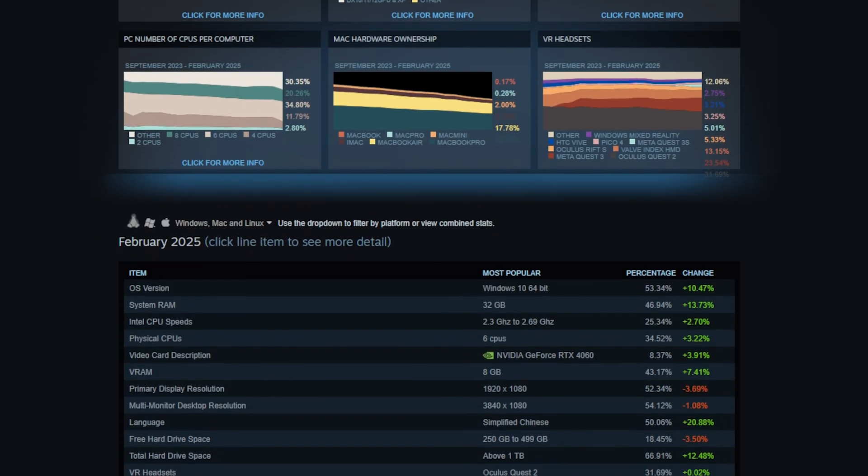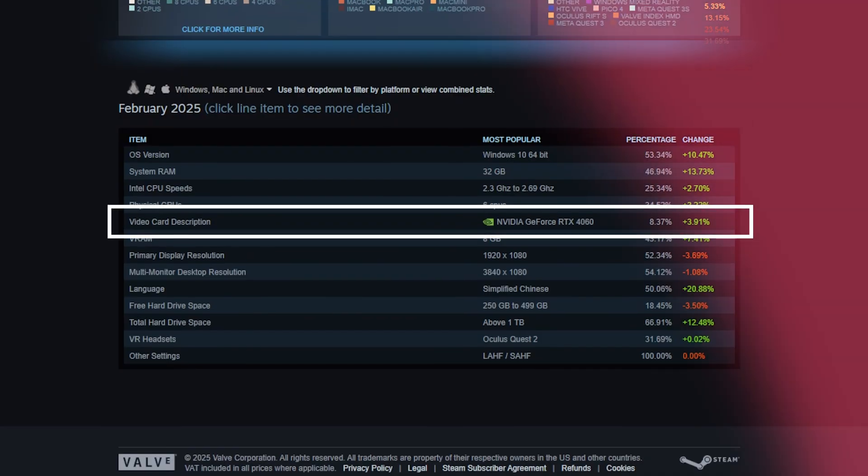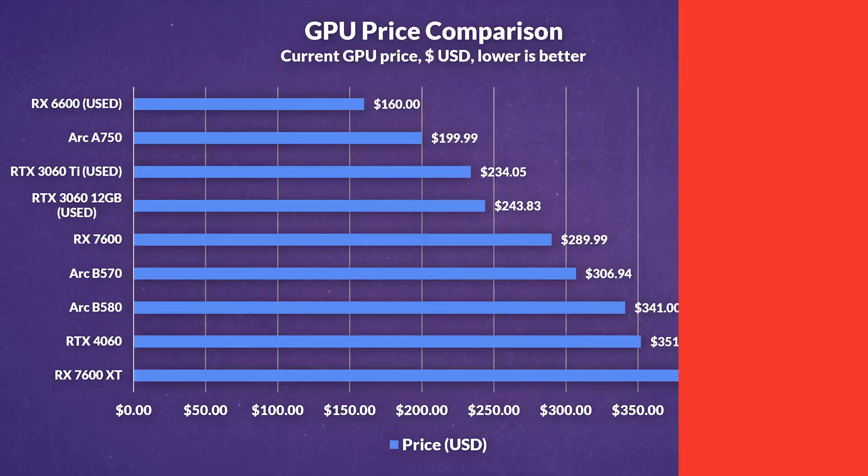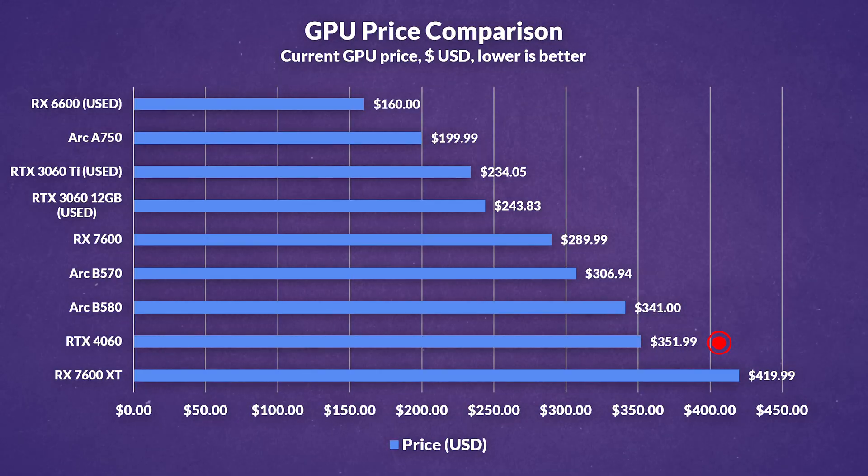It's 2025, and the RTX 4060 has quietly become the most popular GPU on Steam, outpacing even the previous king, the RTX 3060. But does it really deserve this popularity, given its modest generational improvements, limited 8GB of VRAM, and unexpectedly high price? Well, it quickly becomes clear why there's room for skepticism.